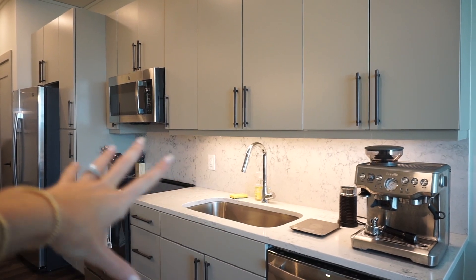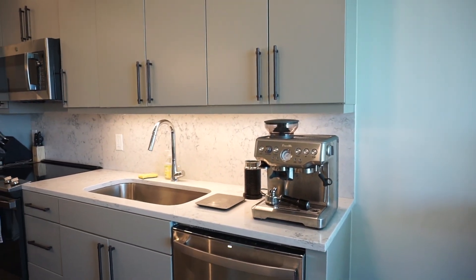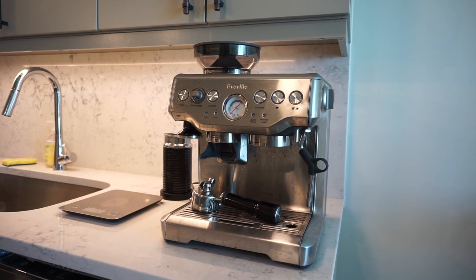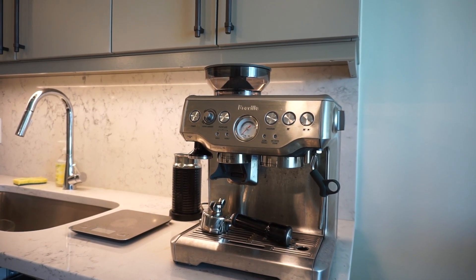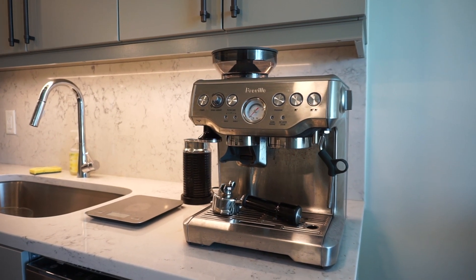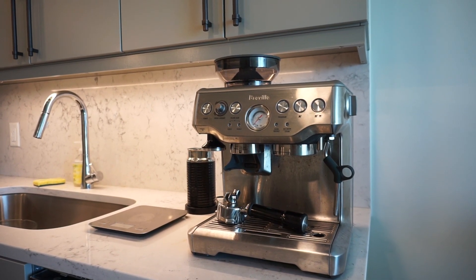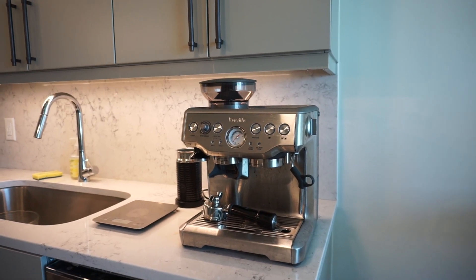We have a pretty big sink and we try to keep the counter minimal. The star of the counter is our coffee machine — the Bravell coffee maker. We use it multiple times a day. We used to have a Nespresso, but this is an absolute game changer. Not only does it look stunning, the coffee is so nice. You can grind your own beans, use any beans you want, and it costs around 30 cents per cup. Even though it's a more expensive machine, it pays for itself quickly. We've had it for almost a year.